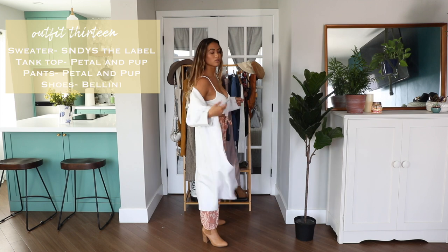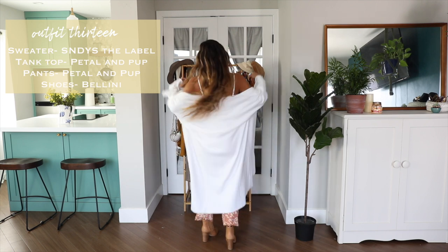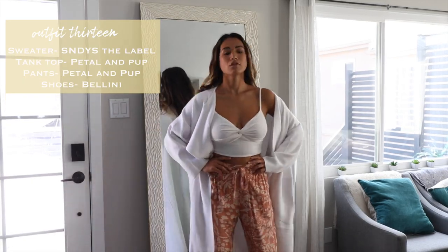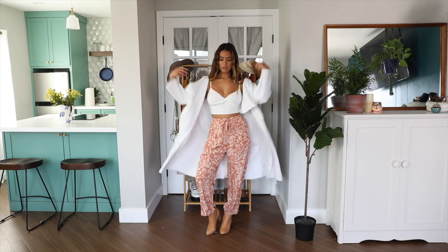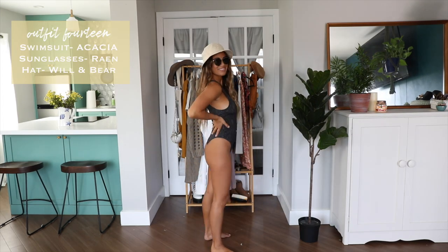Outfit 13 is another example of summer pieces that can be worn for fall with a little bit of layering. This white crop top goes really well with these high-waisted printed pants, and then I layered with a white lightweight coat and made the whole look more dressy with these heeled boots.